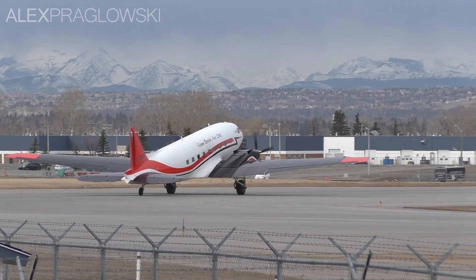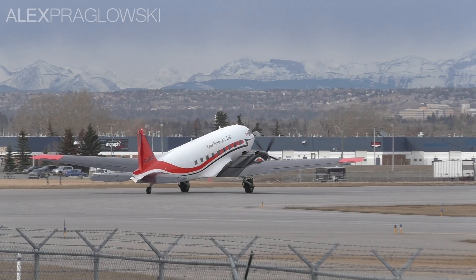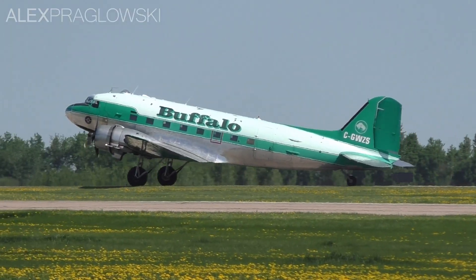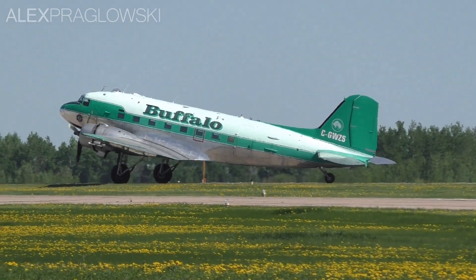For operators like Kenn Borek Air, there really is no better aircraft to take on rough conditions and short runways, and especially with such a reliable airframe like the DC-3. As the real saying goes, the only replacement for a DC-3 is another DC-3, and Basler has done exactly that and more.